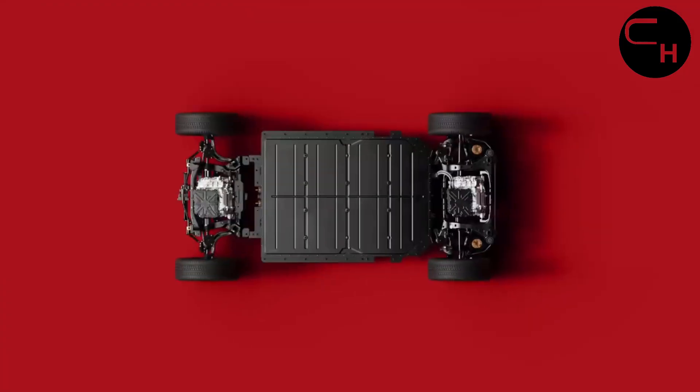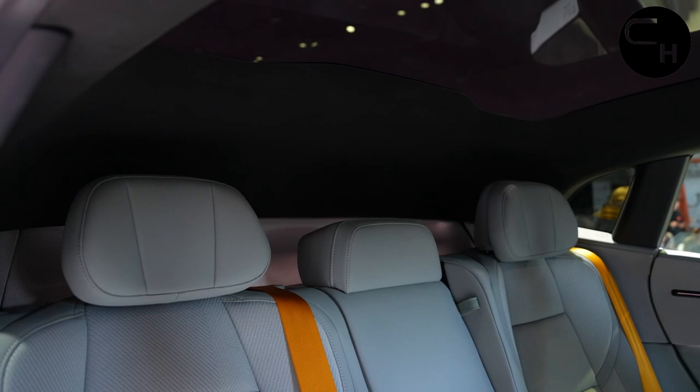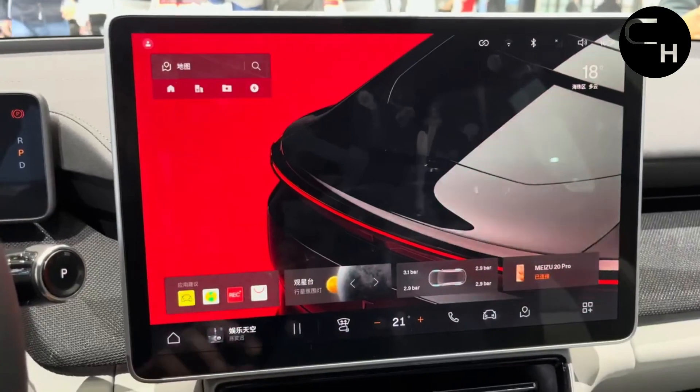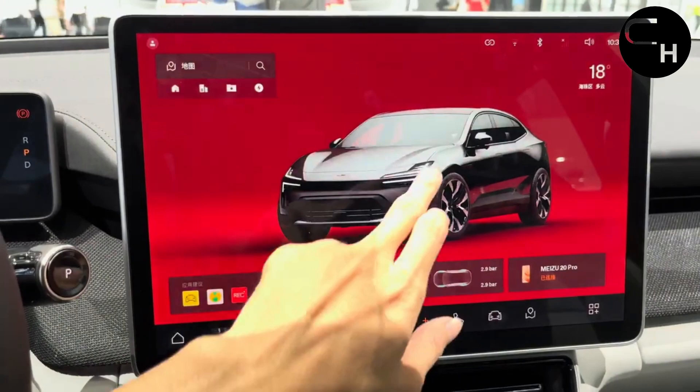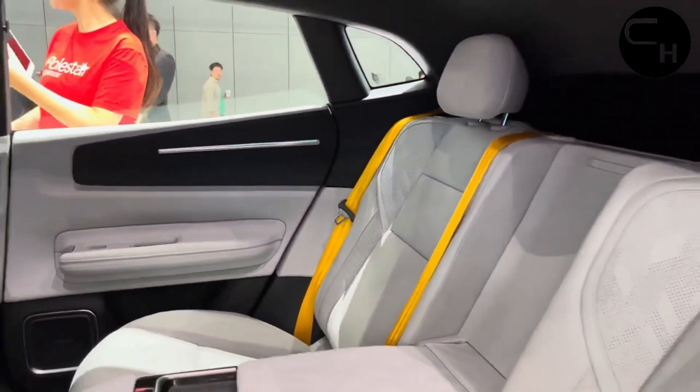By eliminating the rear window, Polestar's designers were able to extend the rear seats farther back within the cabin, resulting in ample legroom for rear passengers. Despite the SUV's more sharply sloped roofline, the Polestar 4 manages to maintain satisfactory headroom in the rear.